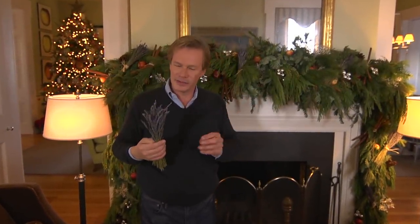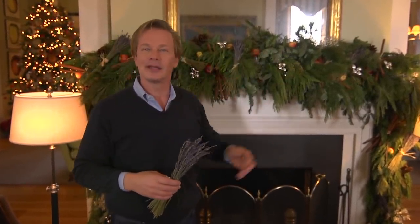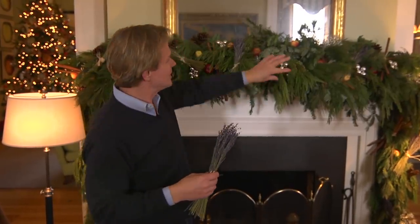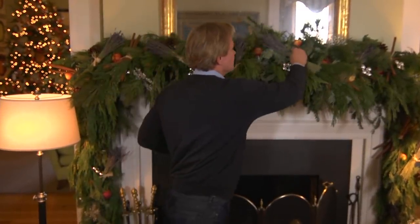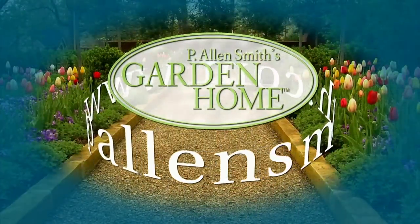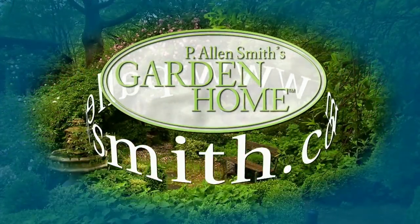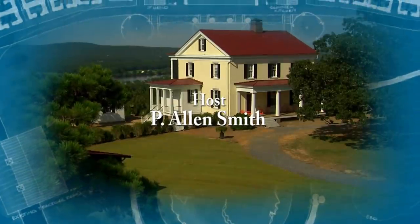Dried lavender — the aroma of it — is definitely one of my favorite things. What we've done here is filled this mantle with greenery, pine cones, cinnamon sticks, bits of silver, apples, and of course bundles of dried lavender. Well, that's all the time we have for today's show. I hope you've enjoyed it as much as I have. Until next time, from the Garden Home, I'm Allen Smith. More information about today's topics can be found at PLNSmith.com.